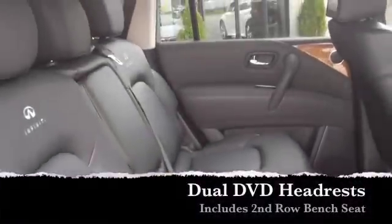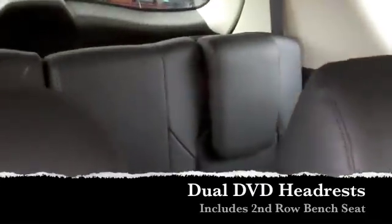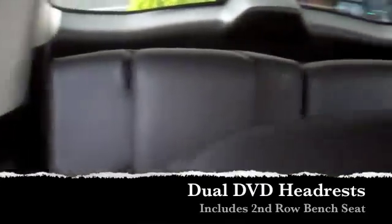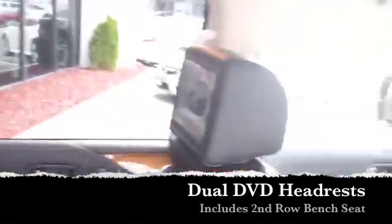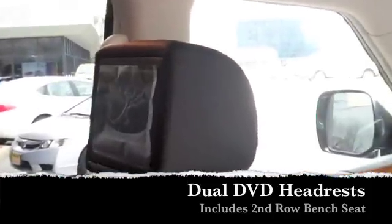There's your rear second row bench seat. This also, with the theater package, you get the DVD headrests. Really nice because it gives you the dual headrests. You have multiple DVDs playing at once — you don't need to be set on one.